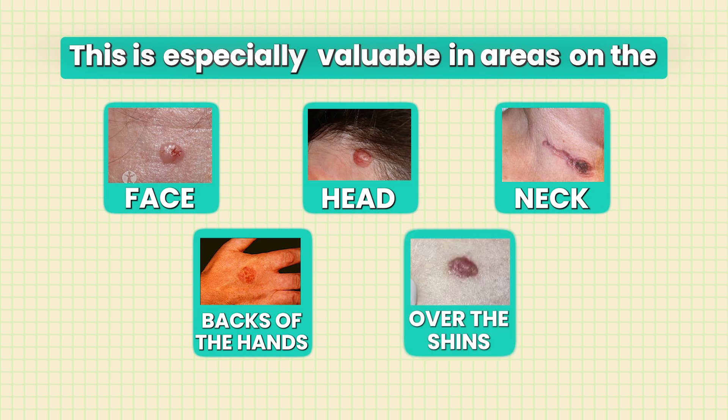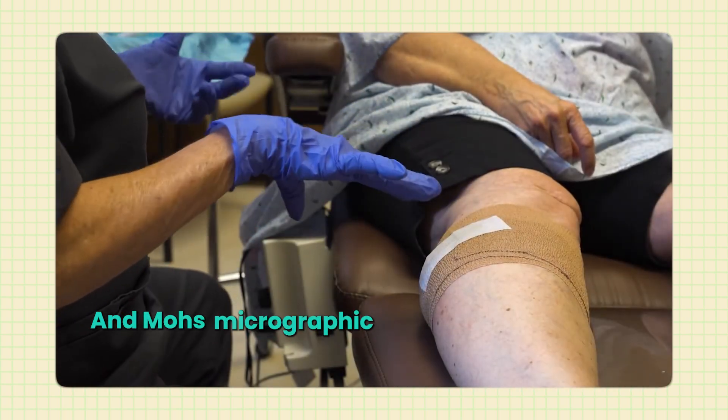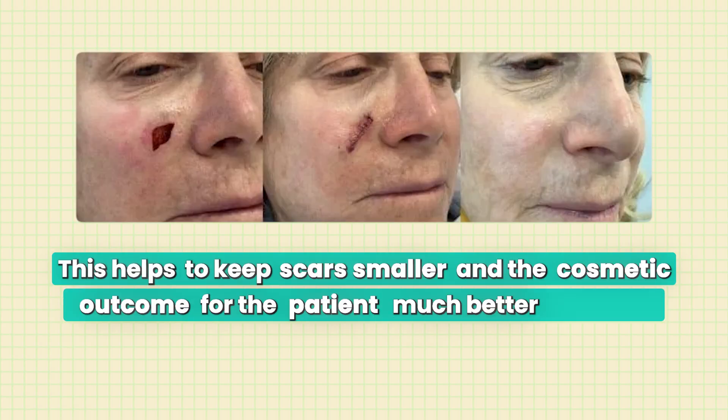Mohs surgery is especially valuable in areas like the face, head, neck, backs of the hands, or over the shins — what I call high-priced real estate, because you don't have a lot of extra tissue to work with. If a skin cancer is in the middle of your back, cutting a wide margin is manageable. But on the tip of your nose, there's very little leeway. With Mohs surgery, as long as we clear the cancer by one millimeter, it won't come back. Removing less healthy tissue means a smaller defect, and Mohs surgeons are trained in reconstructive surgery — almost like plastic surgery — so we can put the patient back together with minimal scarring and a much better cosmetic outcome.